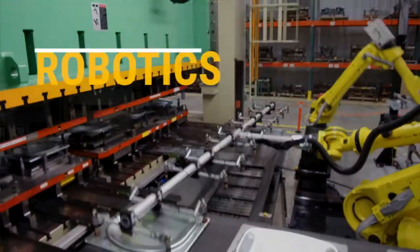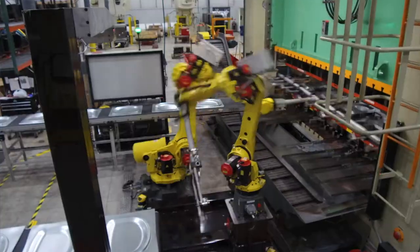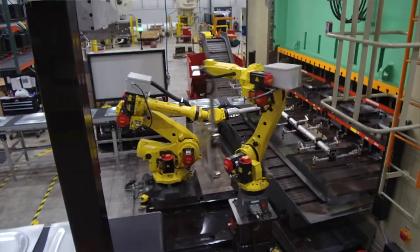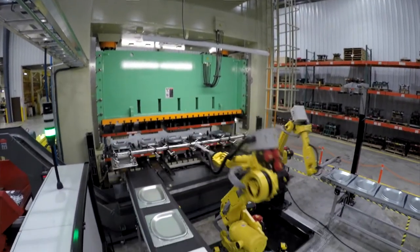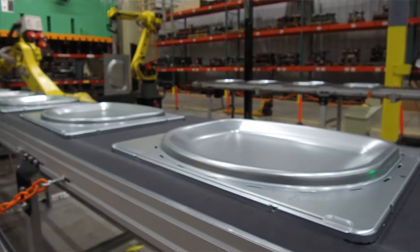We decided to invest in the robot technology. What that will do for us is give us a much greater consistent output, much more predictable, as well as alleviate the operator having to move heavy pieces throughout the press.